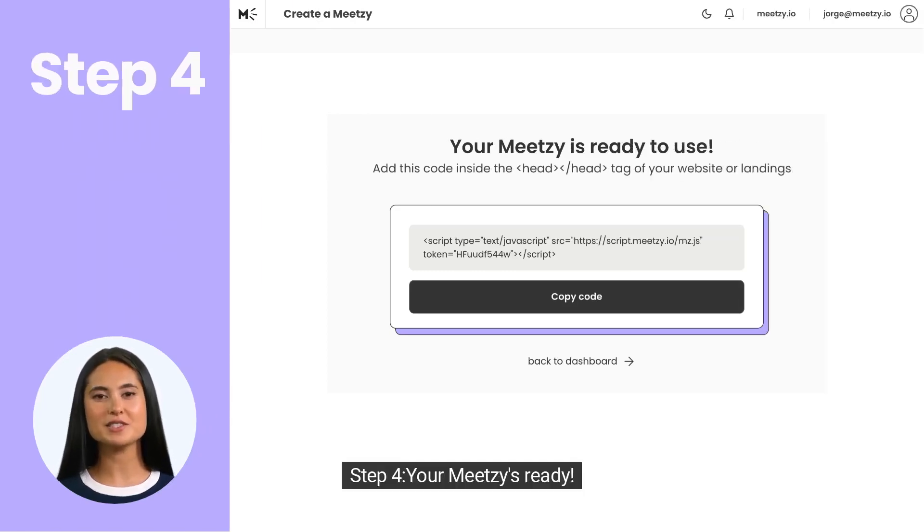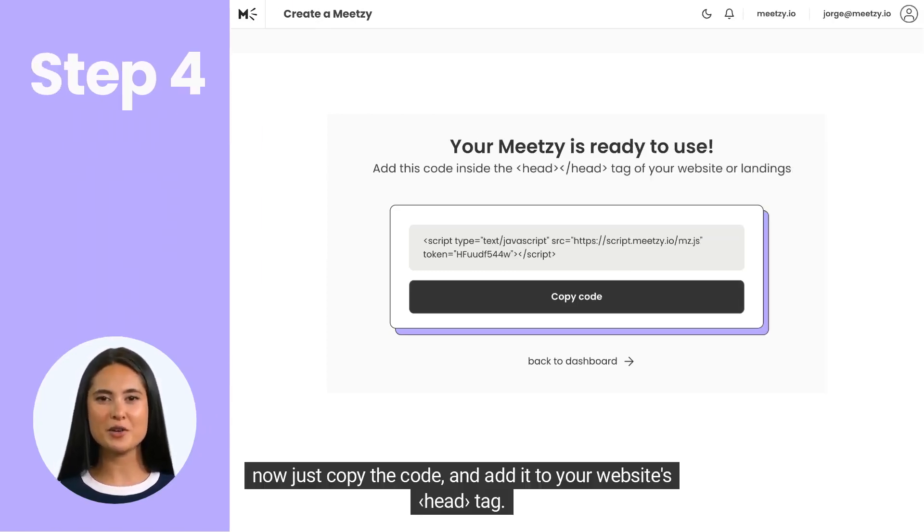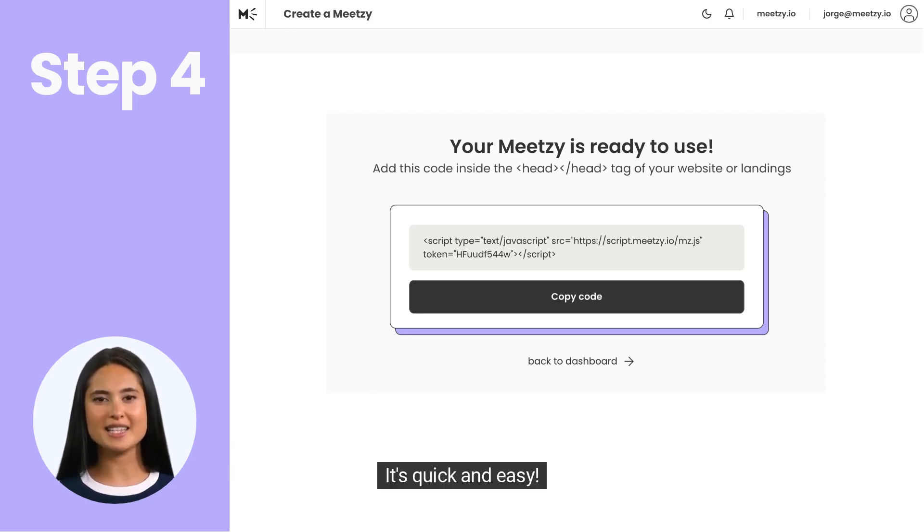Step 4. Your Meetsie's ready. Now just copy the code and add it to your website's head tag. It's quick and easy.